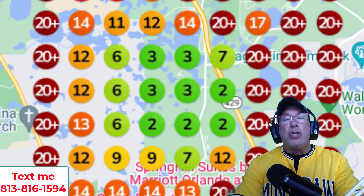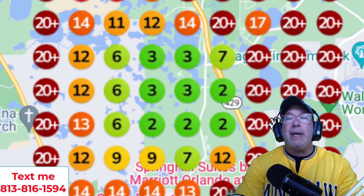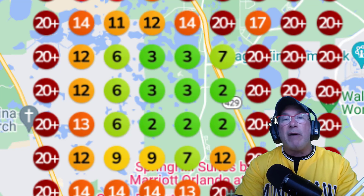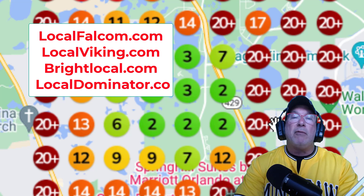All right, guys. So I hope everybody's doing great. Let's get right to the point. The biggest mistake everybody's making — or almost everybody's making — is not using grid reporting software. The grid reporting software I'm talking about is either Local Falcon, Local Viking, Bright Local. There's a bunch out there. Pick the one that you like best.